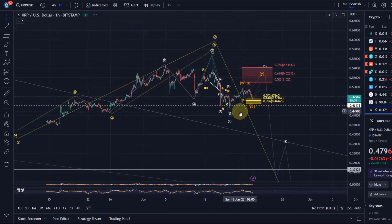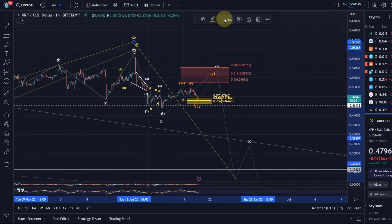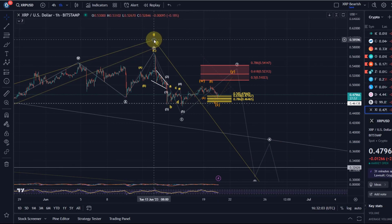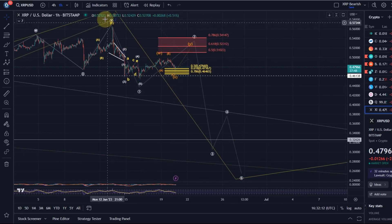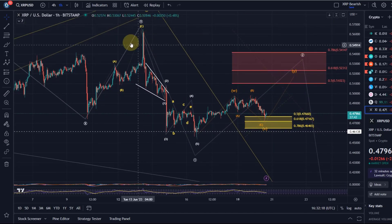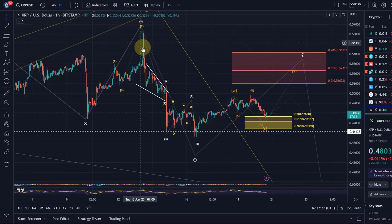As discussed in previous videos, XRP topped in a larger wave 2 on the 13th of June, with the top at around 56.5 cents. A wave 3 to the downside would be unfolding now as a 5-wave move. We had a wave 1 down which can be counted as an impulse — specifically a leading diagonal. It's not an ideal structure, so take it with a pinch of salt because this wave 1 move was very long. It's not invalid, just not ideal.